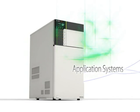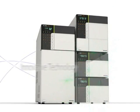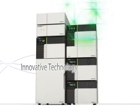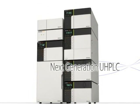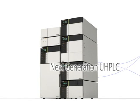With improvements to each component — from the pump unit, gradient mixer, auto-sampler, column oven and flowline switching valve, all the way down to the plumbing — superior performance and unmatched flexibility, befitting the term groundbreaking technology, are achieved.